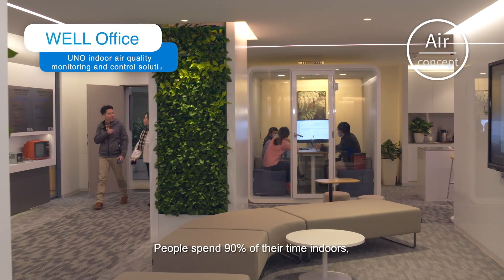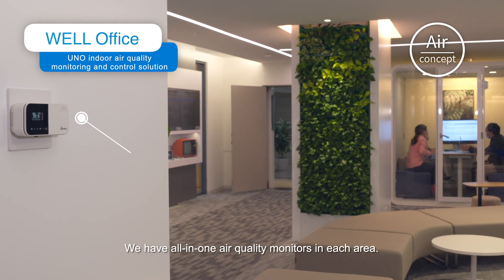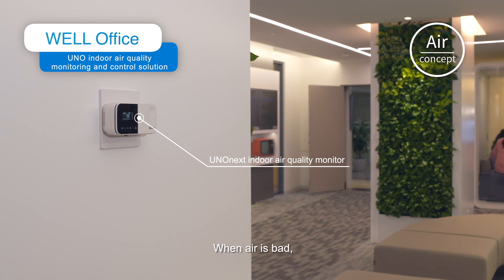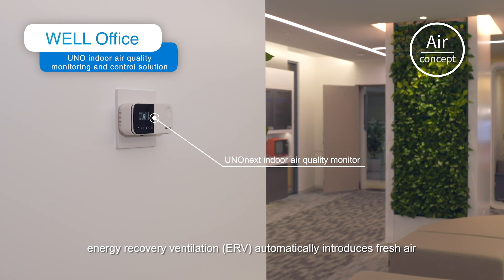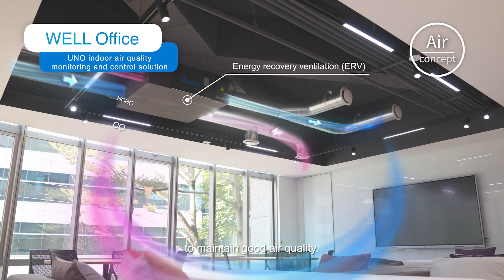People spend 90% of their time indoors, where air quality can affect health. We have all-in-one air quality monitors in each area. When air quality is bad, energy recovery ventilation automatically introduces fresh air to maintain good air quality.